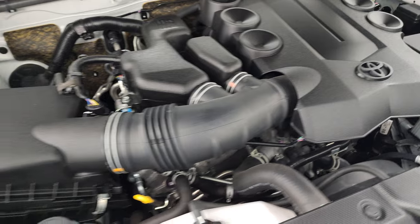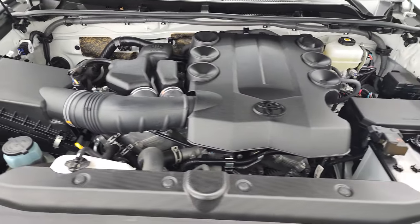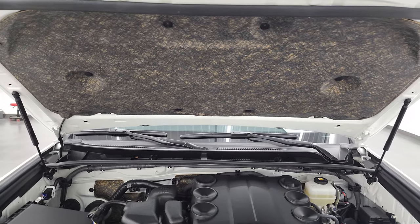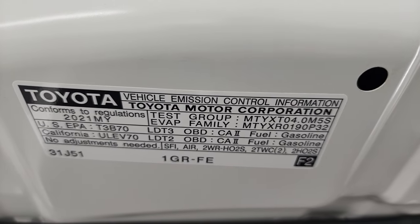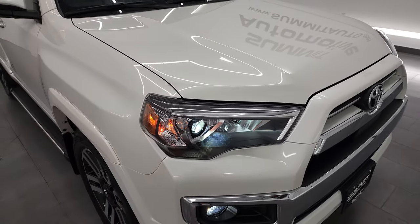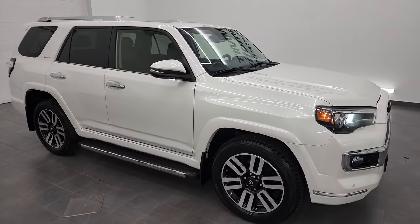This 4Runner has been fully safety inspected by our service shop, has a fresh oil and filter change, and all the fluids have been checked and topped off. The shocks are doing a nice job holding that hood up. There's your emissions sticker. This Toyota 4Runner is 100% ready to go. I would highly recommend this vehicle from a quality and condition standpoint — I don't think you'll find too many 2021s as clean as this one.